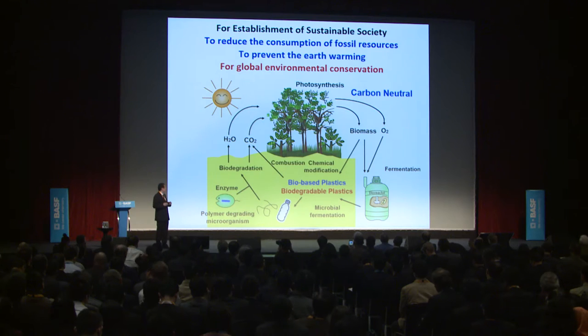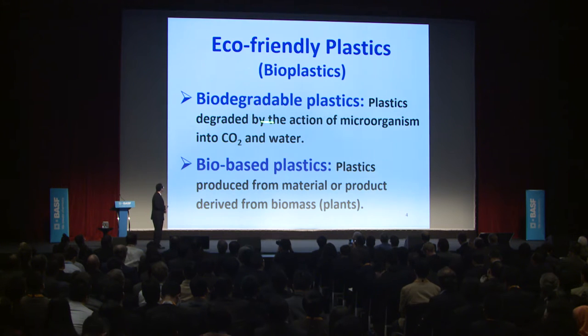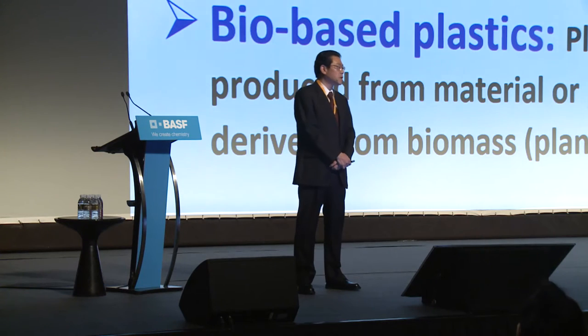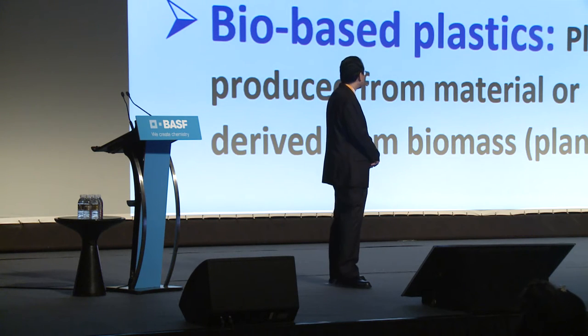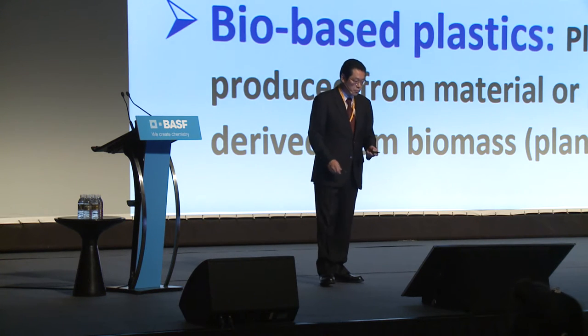But sometimes people confuse these two types of plastic. By definition, biodegradable plastics are plastics degraded by the action of microorganisms into carbon dioxide and water. In the case of bio-based plastics, they are plastics produced from materials or products derived from biomass—mainly plant biomass.